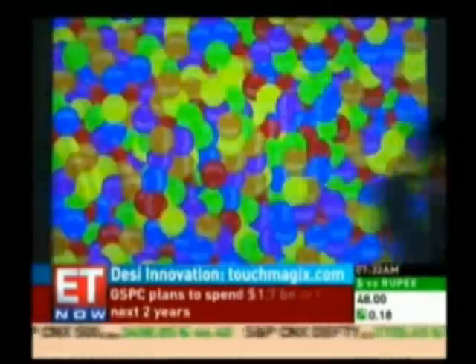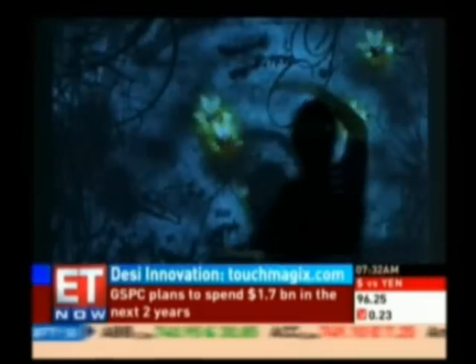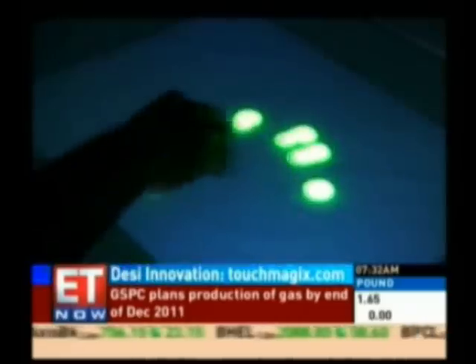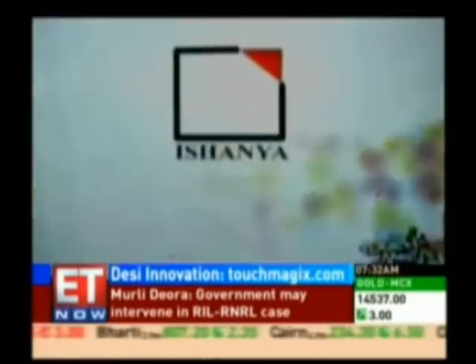Apart from the Magics Floor, there is the Magics Wall and the Magics Table, which enable user interaction through human gestures. Their primary applications are in branding and gaming.